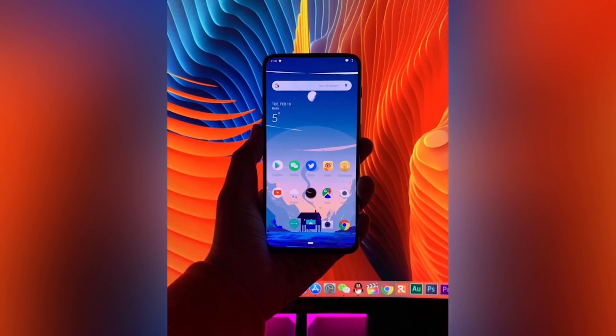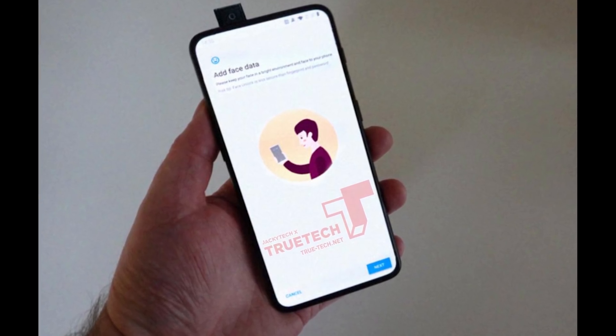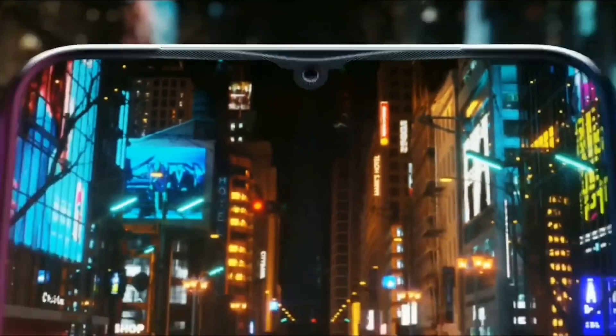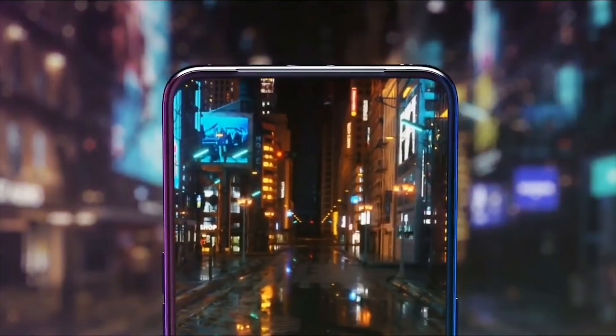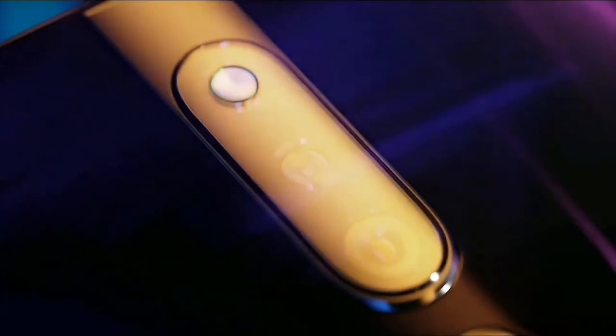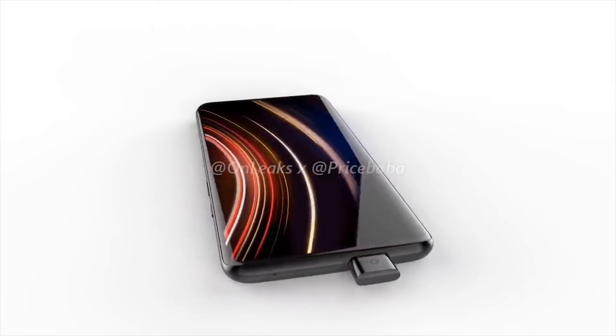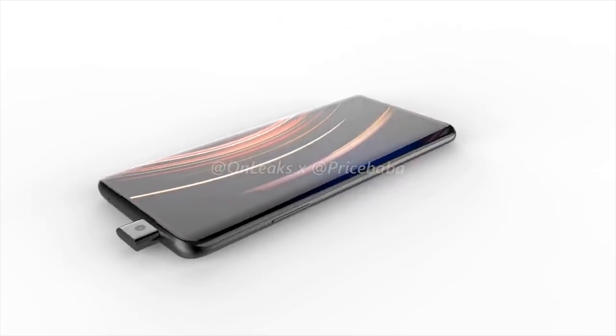That sounds stupid. Getting rid of the notch will allow OnePlus to add a 6.5-inch AMOLED display, similar to what we have seen on the Oppo F11 Pro. But there is no word on whether OnePlus will stick to Full HD resolution or will finally upgrade to Quad HD+. Renders also hint that the screen will have curved edges on both sides, just like the Samsung Galaxy S and Note series.